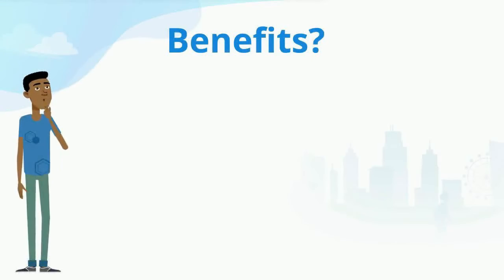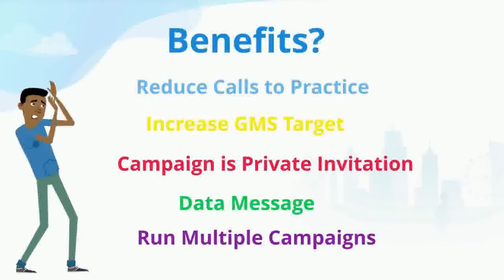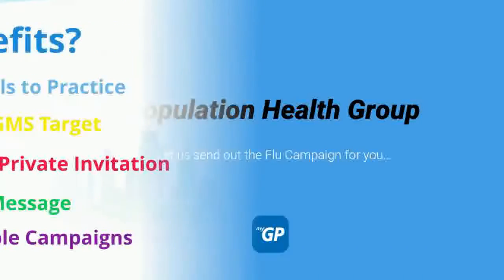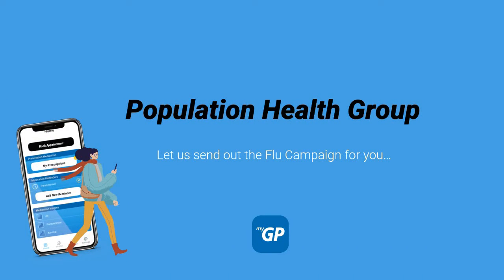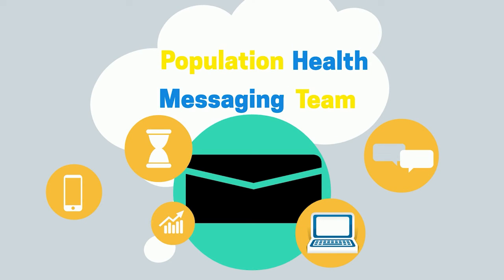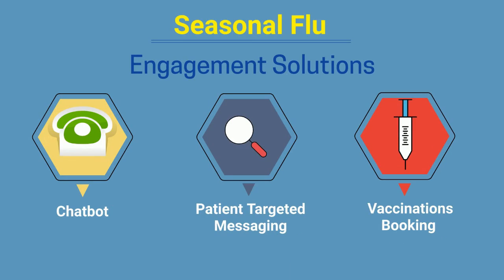The benefits are numerous for managing vaccination campaigns with MyGP Connect. And if that's too much work, we can do it for you. Our population health team can target your patients with campaign messages and get them booked into provided clinics with effective contact methods.